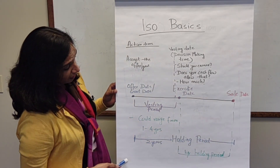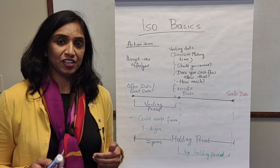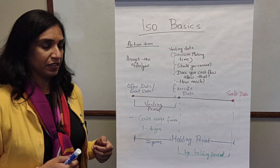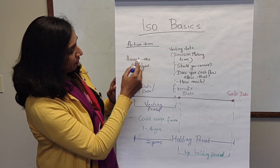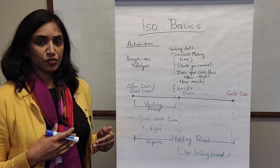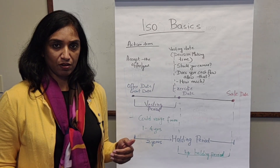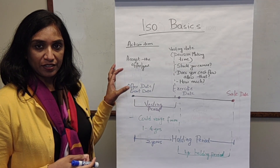Let's look at the decision-making process at each of these dates. On the offer date, your action item is simply to accept the offer. When you join employment and receive the offer letter, all you do is accept the ISOs. There is no cash outlay or tax implication at that time.